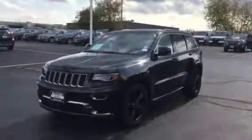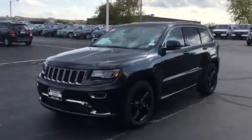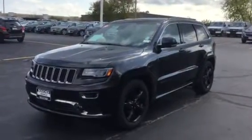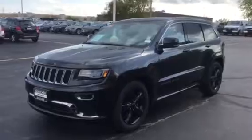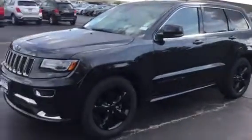Hi, this is Matt Buccio at Boucher Chevrolet in Waukesha. I wanted to make a quick video of this really sharp 2016 Jeep Grand Cherokee High Altitude Edition. I mean, this thing is sharp.